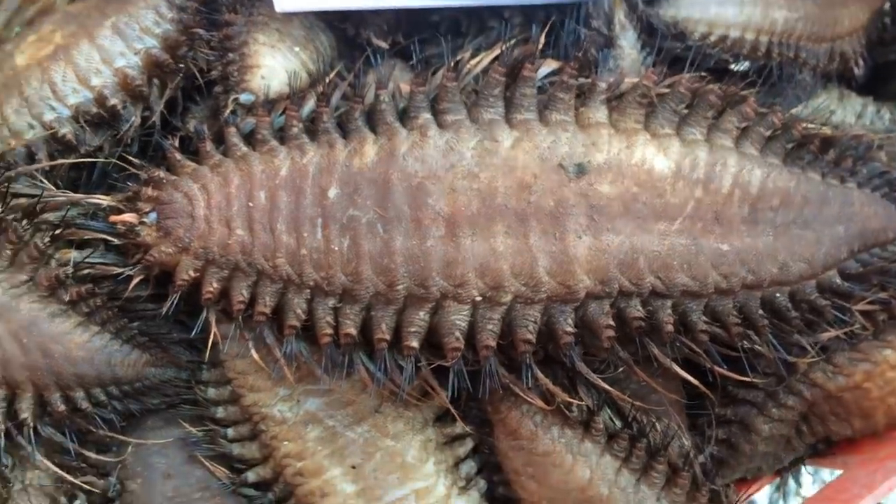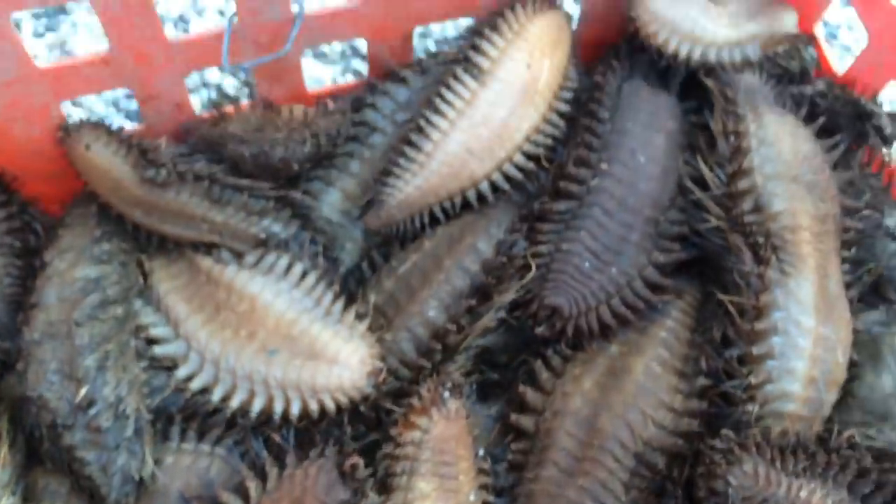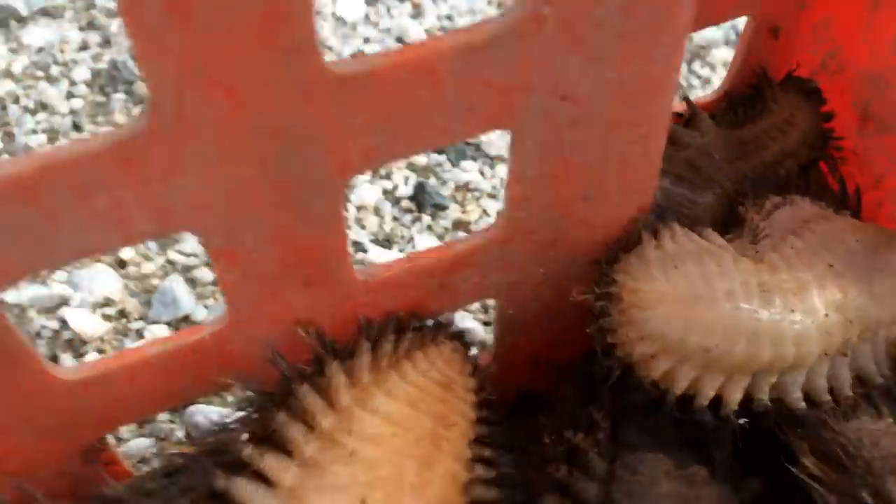Look at this sea mouse. This is Tim Sheehan at Gulf of Maine — Tidepool Tim. I just had a fisherman bring in a bunch of these worms, marine worms, called sea mice.